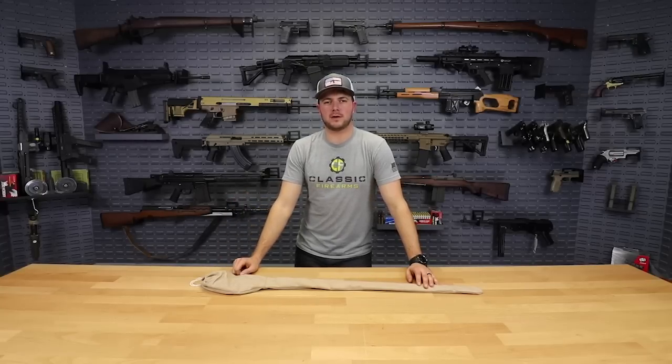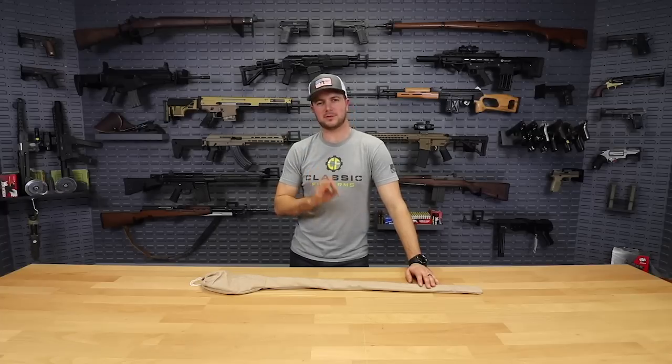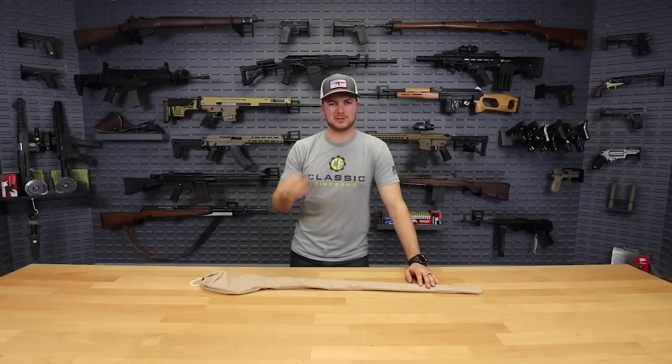Hey everybody, Clint here again with Classic Firearms. Today is Monday, December 17th, and I'm happy to present you guys with our third deal of the day — kind of like a bonus deal.